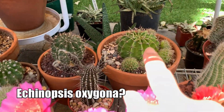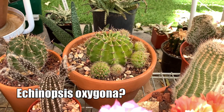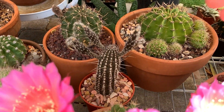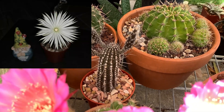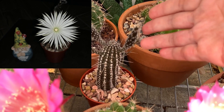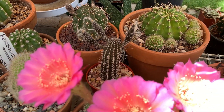The Easter Lily Cactus is definitely a night bloomer — when it bloomed for me, by around nine or ten in the morning they were already half closed. And especially this one, the Echinopsis mirabilis — this one definitely blooms at night, and the flower is so fragrant.